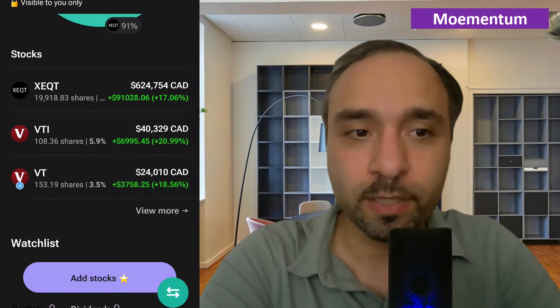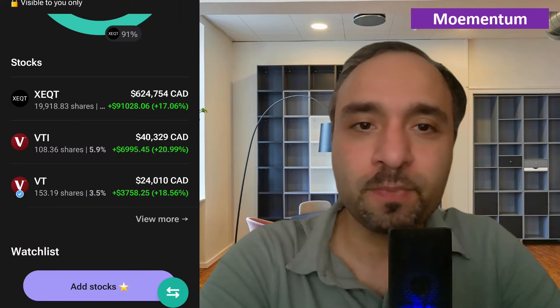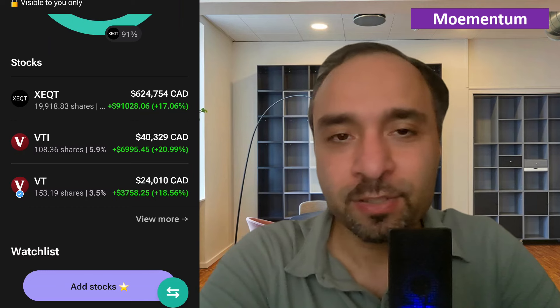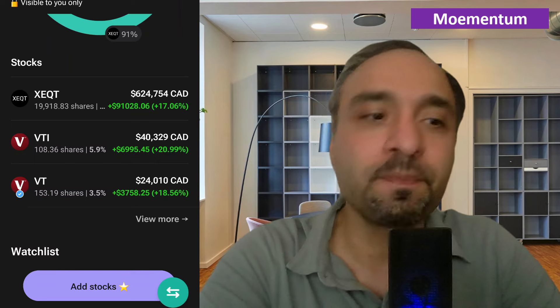We currently have a total value of investments of $624,754. Our shares of XEQT are currently up by 17%. The next big holding we have is VTI — Vanguard Total Stock Market Index ETF offered by Vanguard. Through VTI you're getting 100% exposure to the total US stock market. We hold VTI in our RSP account, which allows us to avoid the 15% withholding tax on dividend income received from VTI based on the tax treaty between Canada and the US.